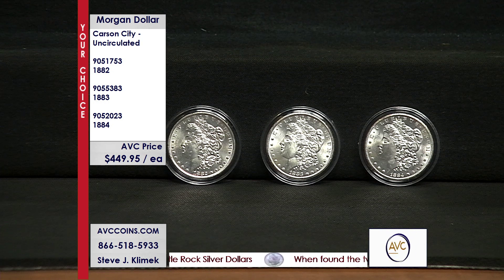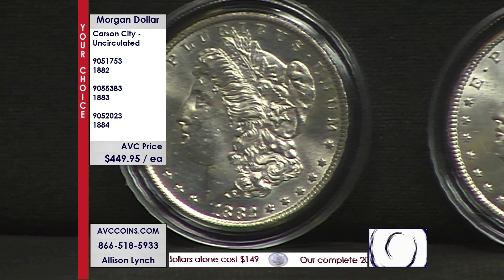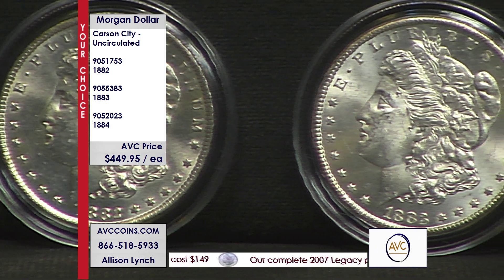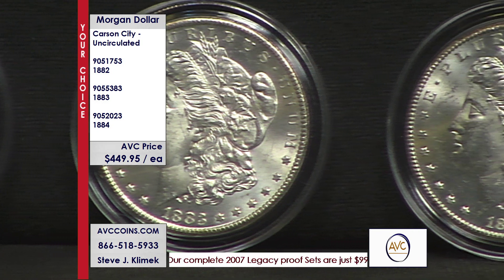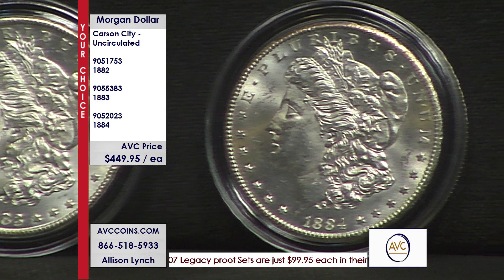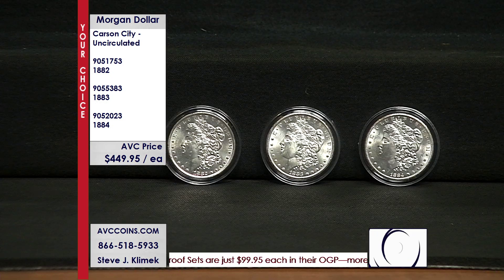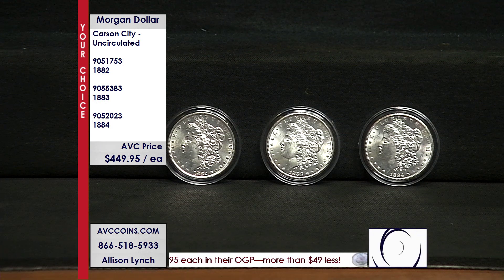Look at these gorgeous coins. Now, in the past, many of you that have been with us have seen us with what we call a Morgan Dollar Carson City Bonanza — uncirculated coins at a certain price, and you'd just get a random coin. This grouping we just brought in was a wonderful selection of coins, which means tonight we're going to change the narrative. We're actually going to let you pick the year you want, because we have 1882s, 83s, and 84s in stock tonight.